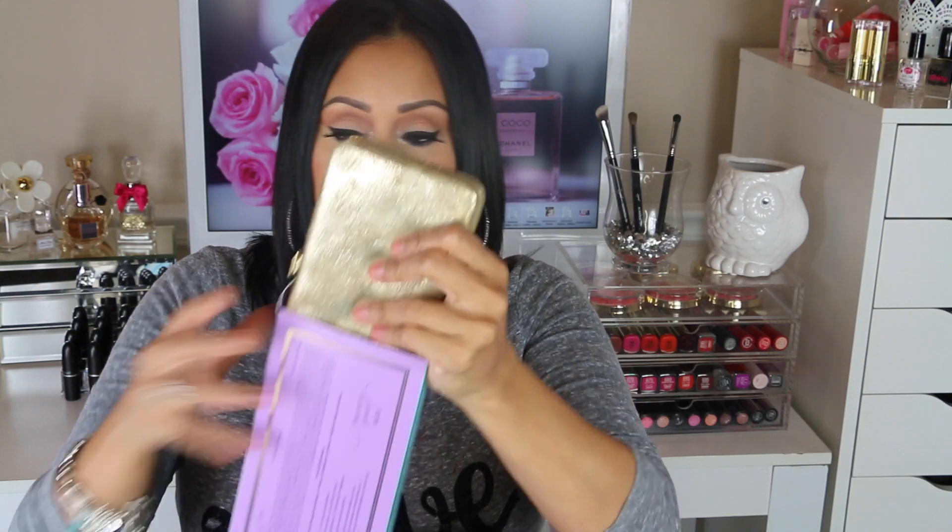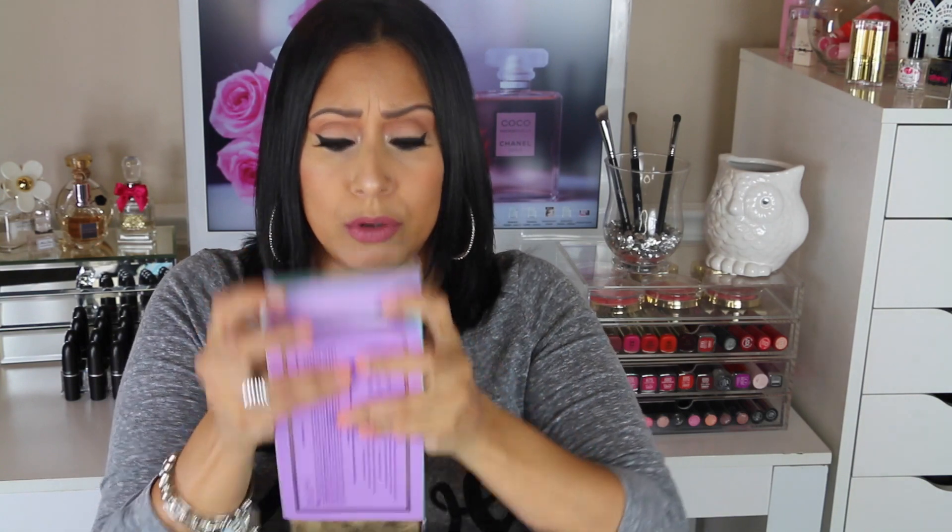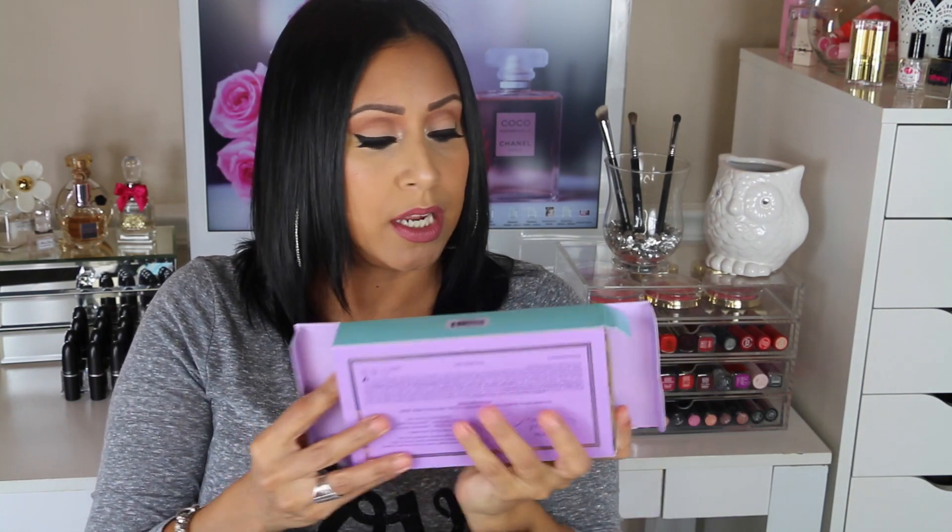This is a $110 retail value blush palette and you're getting it for $42, which is amazing for the price. The Tarte blushes are very pigmented and I don't regret purchasing this at all. This is the Sweet Dreams Tarte holiday collection. I'll leave all the links down below in the description so you guys can check it out.